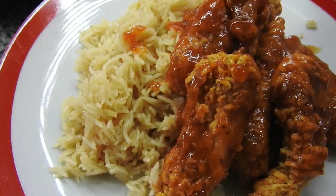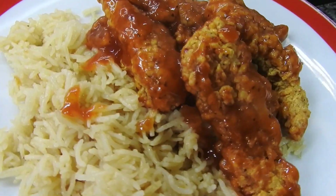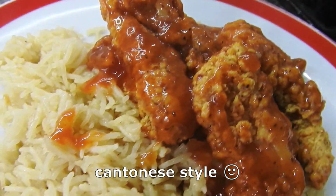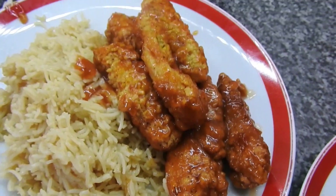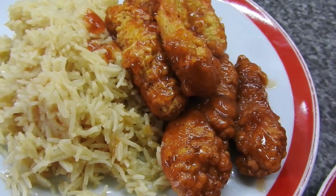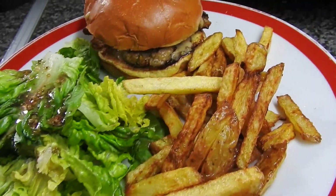Hi guys and welcome back to Meals of the Week. This is Mummy Cooks Homemade and my name is Hayley. Today we're going to start with some basmati rice and some sweet and sour chicken. I guess this would be Hong Kong style if it's wrapped in the sauce. Steve loves this stuff, loves it — and it was very yummy.